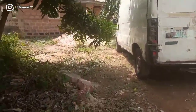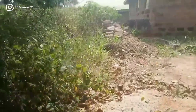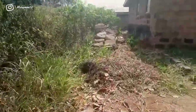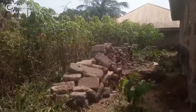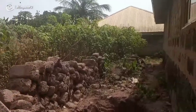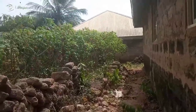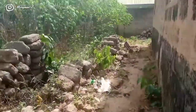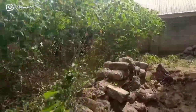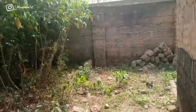The land is 93 by 48 in size — it's not up to one plot, not up to 100 by 50. Starting from that point you guys saw where I started from, up until this fence — that's where the land ends. So the land is 93 by 48, not up to 100 by 50.